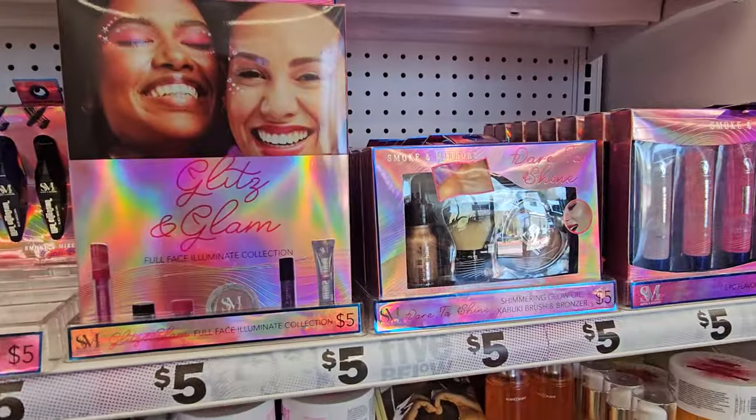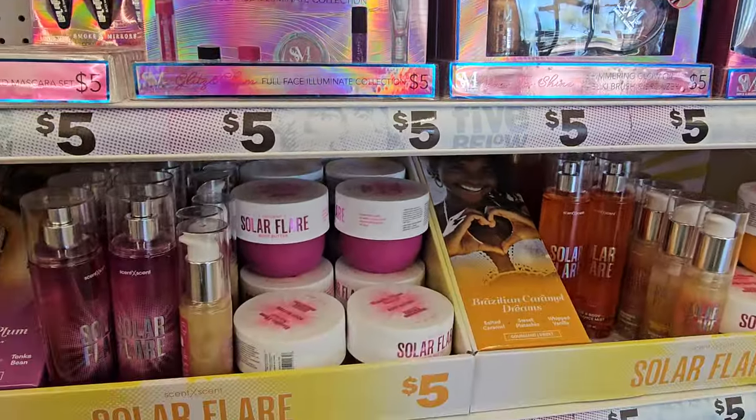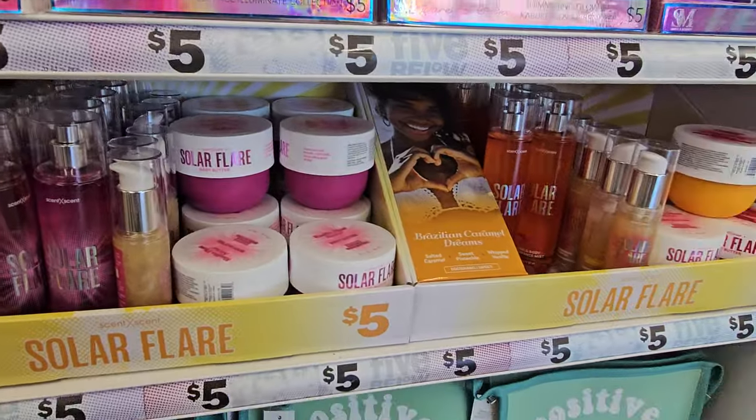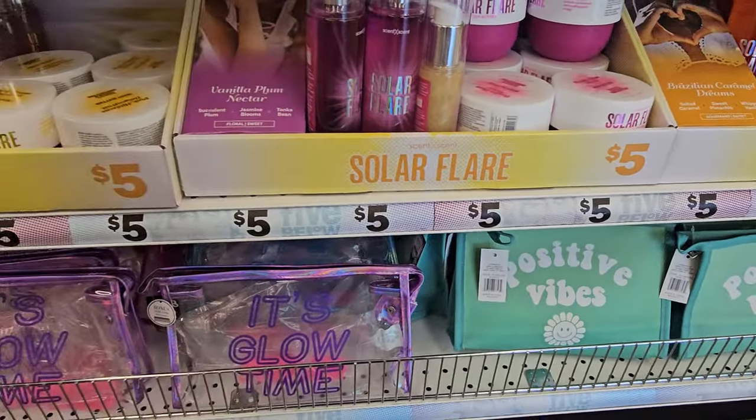We have mascara, kabuki, shimmer, solar flare. They have body spray, body shimmer, body butter, positive vibes. It's glow time.